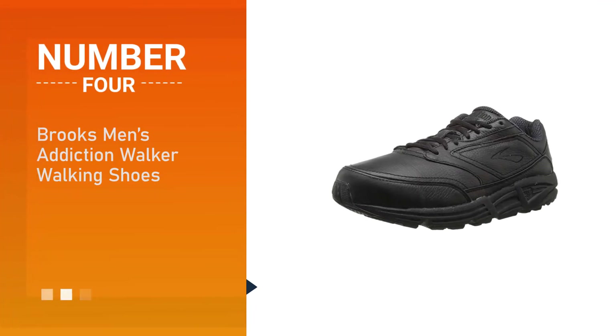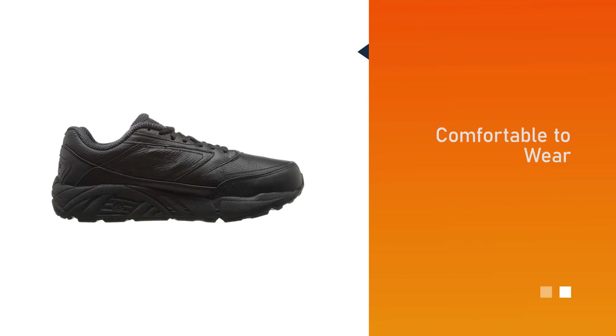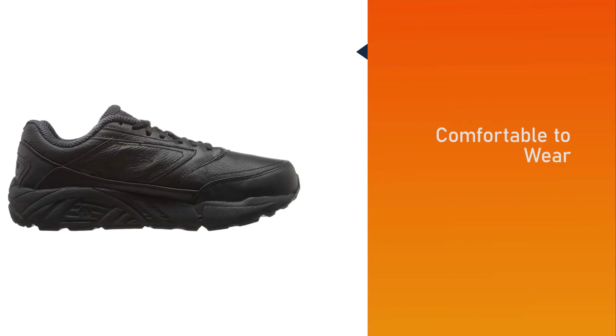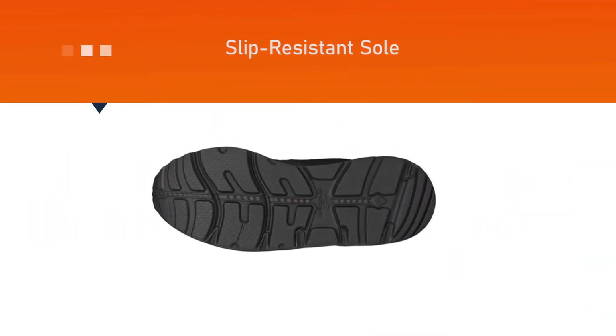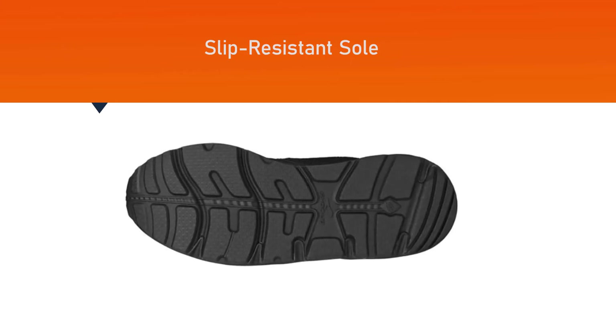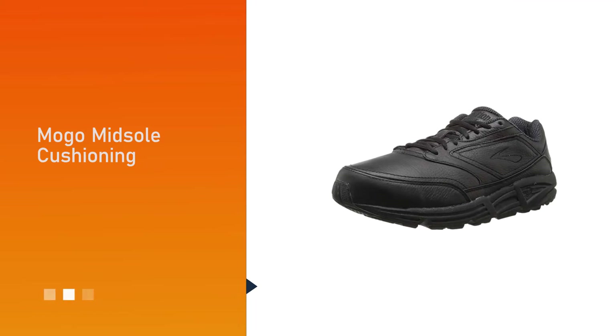Number four: the Brooks Men's Addiction Walker Walking Shoes. These are another pair of high-quality shoes worthy of consideration. They are comfortable to wear due to the slip-resistant sole and the MoGo midsole cushioning. When you walk in Brooks shoes, you will have a feeling of sturdiness.